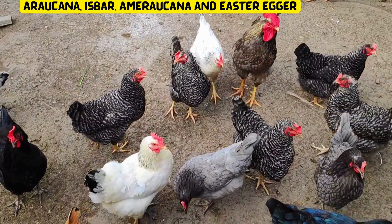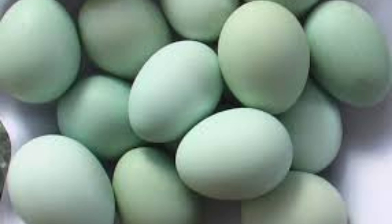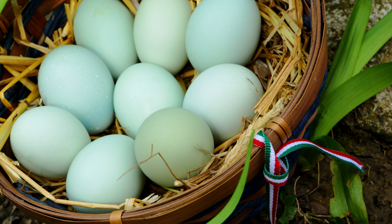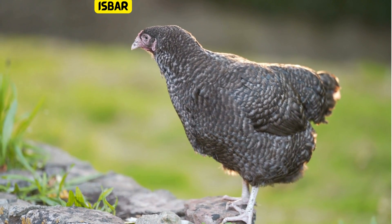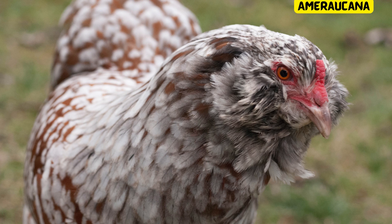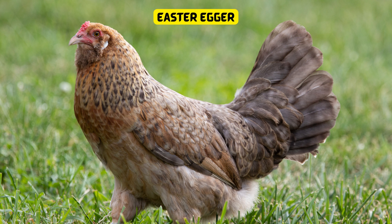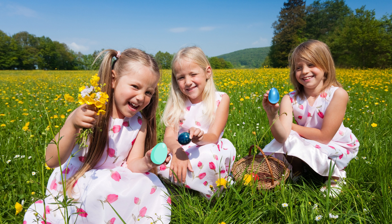Let's now explore the fascinating breeds of chicken and their colorful eggs. First up, the Araucana from Chile lays eggs in shades ranging from pale blue to green — it's like having a piece of the sky in your nest. Next, the Isbar chicken, a Swedish breed, lays gorgeous mossy green eggs. Then we have the Ameraucana, known for their striking blue-green eggs. Last but not least, meet the Easter Egger — these delightful mixed breed chickens surprise us with an array of colors, from blue to green. It's like an Easter egg hunt every day. These incredible birds bring a burst of color to our farms and backyards.